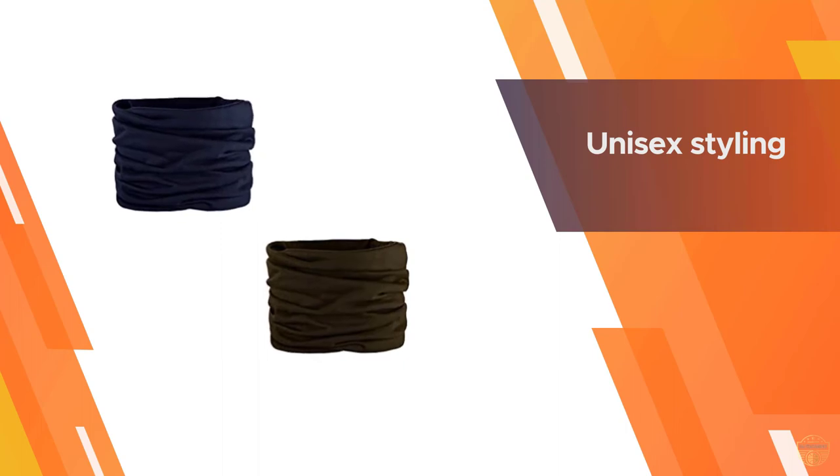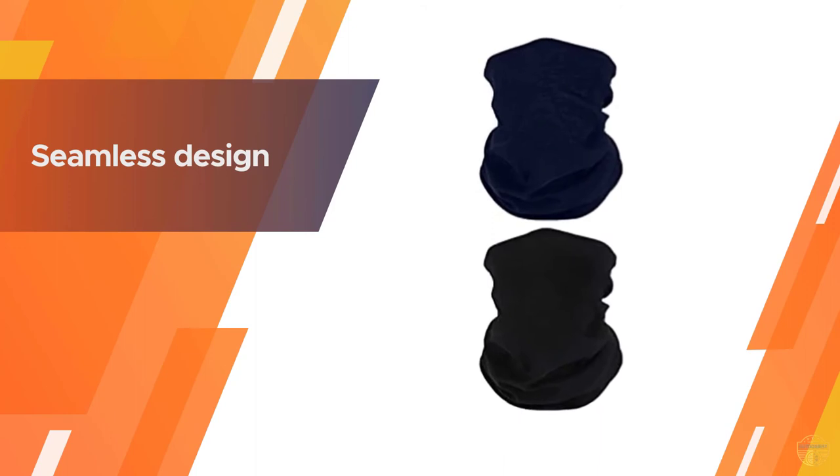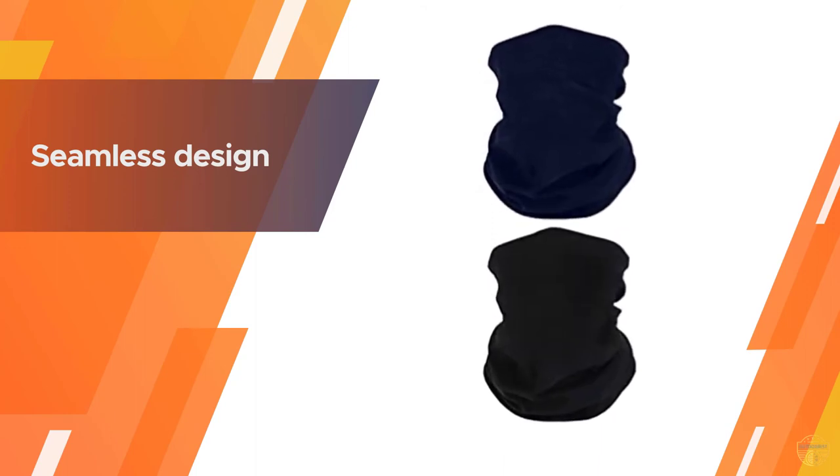There are various ways to wear it: it can be applied as a head wrap, neck warmer, bandana, scarf, handkerchief, and more.